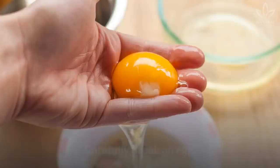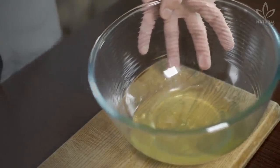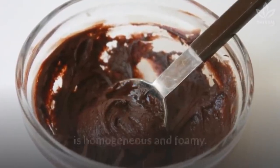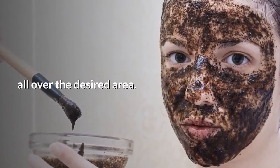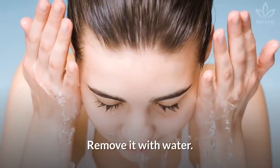It's very simple to make. Carefully break an egg, separating the yolk from the whites. Put the egg whites in a bowl and beat. Add 1 fourth teaspoon of freshly ground coffee and mix until the solution is homogenous and foamy. Wash your hands thoroughly and apply the mask with circular motions all over the desired area. Leave the mask on your skin for 20 to 30 minutes until it dries, then remove it with water.